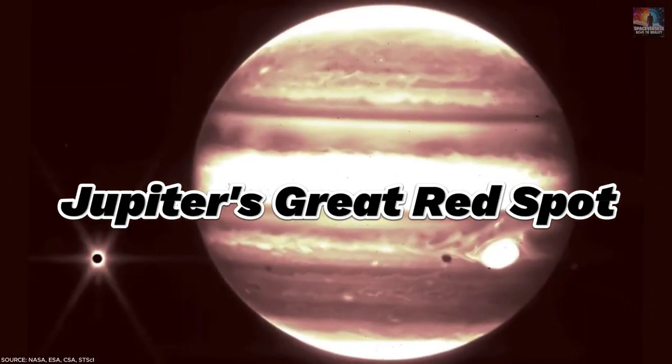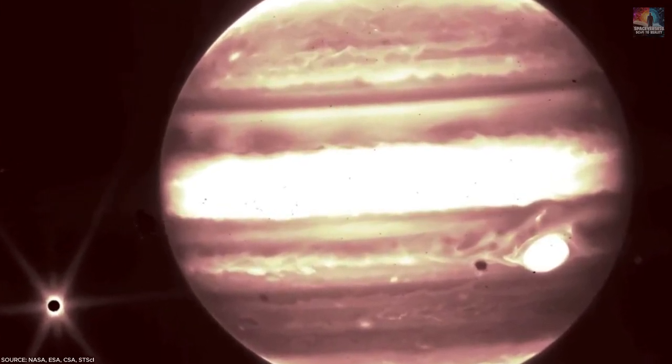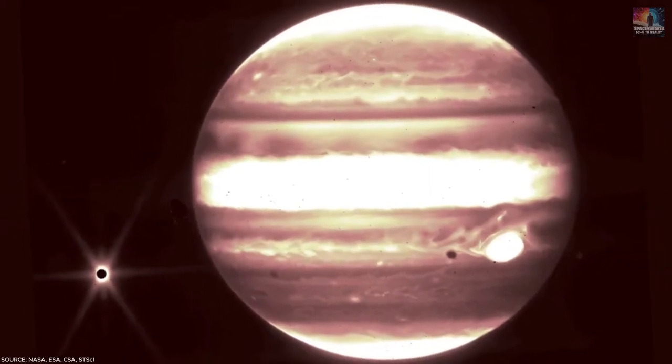Number 27: Jupiter's Great Red Spot. In a rare image of our solar system, JWST captures Jupiter's Great Red Spot shining brightly. To the left, Jupiter's moon Europa also makes an appearance.